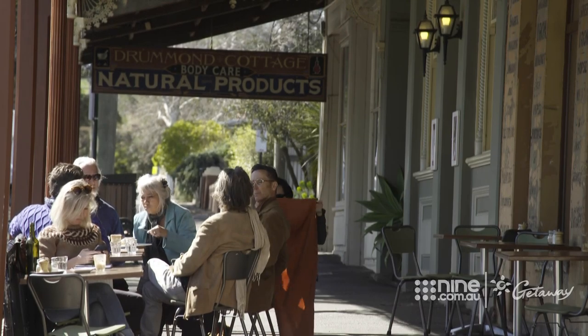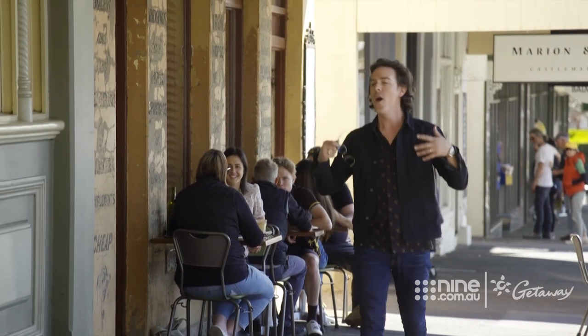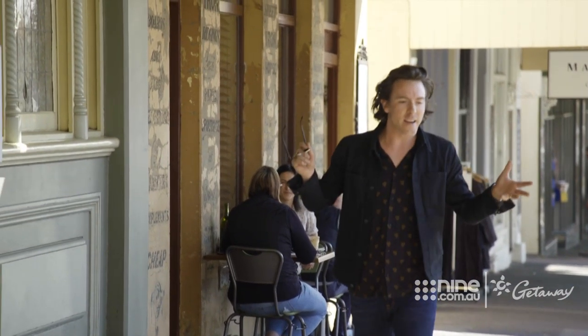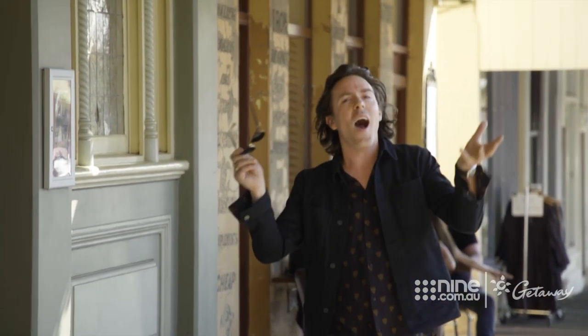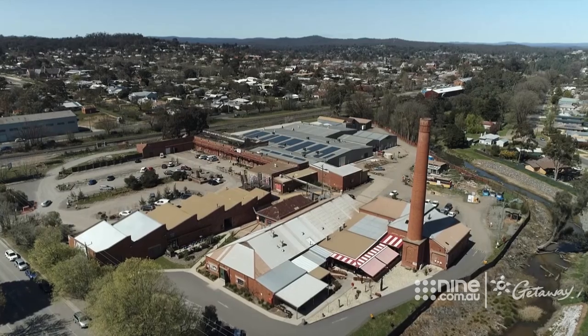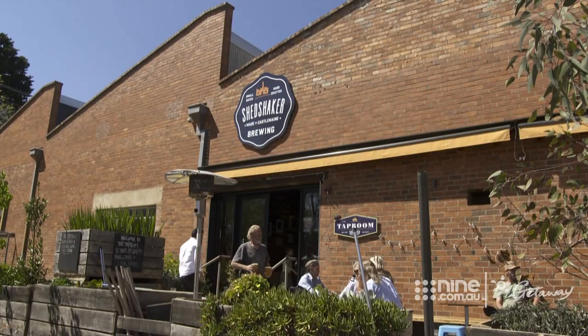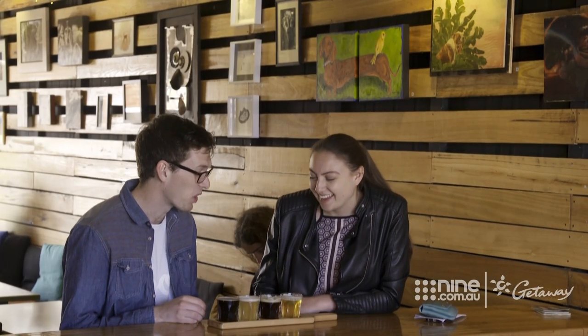These days Castlemaine is more known for its artisanal pursuits. You've got coffee roasting, cuisine, beer brewing, art, and all things healthy, hip, and happening. The hub of those pursuits is here at the old Castlemaine Woolen Mill — a food, artisan, and vintage precinct that the brochure calls Castlemaine's Happy Place.